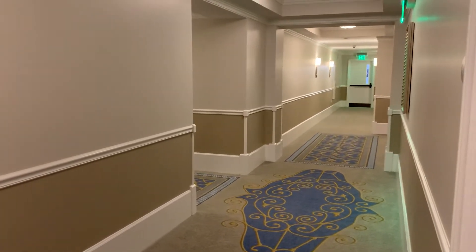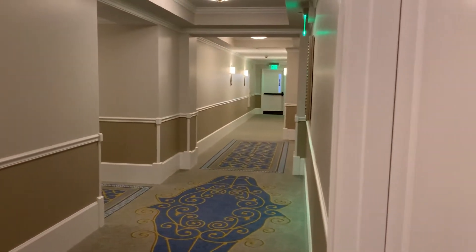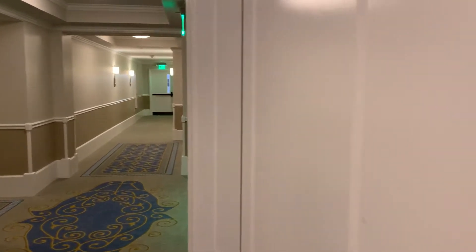The Grand Villa, room 8-9-9-0. Are you ready? Here we go.